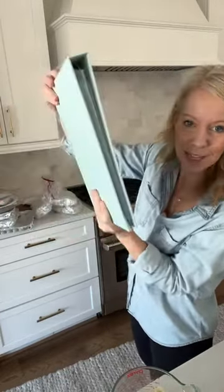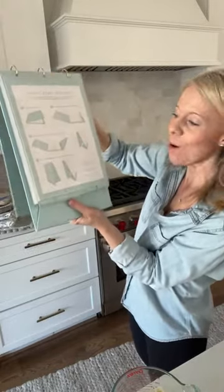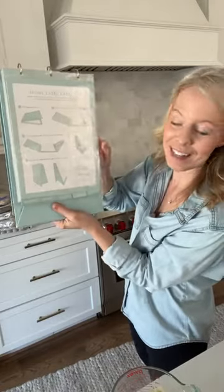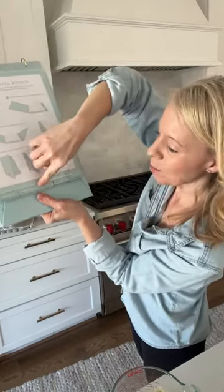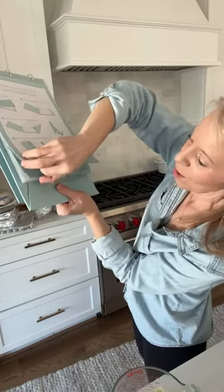Let me show you how it works. It's a binder that comes like this — it comes with 30 sleeves so you can fit 60 recipes in it. When you open it up, there are tabs for everything: appetizers, breakfast, lunch, sides, sweets. We're going to scoot down to freezer because today we're going to be making the Brunswick stew.